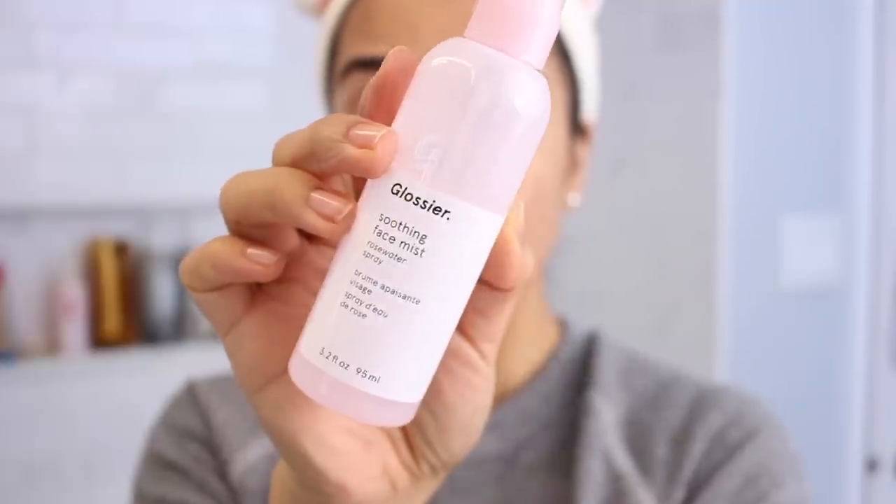I like the cleanser for a second cleanse when I'm not using a lot of makeup. I don't find it enough alone when I'm wearing a full face or even foundation — using a makeup remover first or a cleansing oil is better. This is the Soothing Face Mist Rosewater Spray. Now this is really nice just to spray onto your face — it's just a mist, it doesn't do anything crazy, but it is nice to keep the barrier of your skin moist. I definitely like the spray on this. It just sprays really nicely and really evenly, and I really enjoyed the rose water scent.